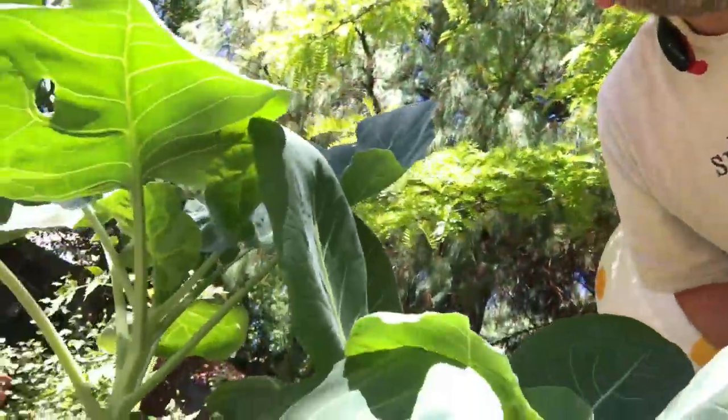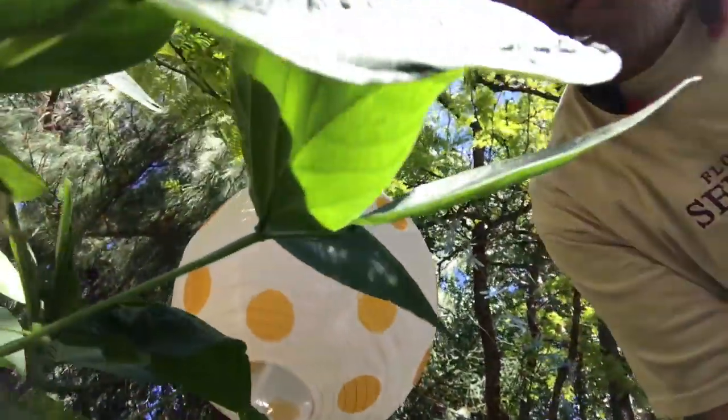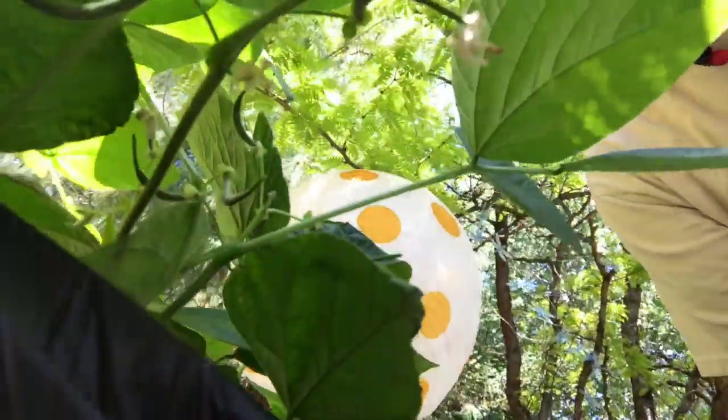The Brussels sprouts, which were kind of small, are getting kind of big. The beans — I'm going to go for a little undercarriage ride here — we've got a little bit of baby bean action going on. And the tomatoes, well, they're on the other side so we're not going to get all sunned up.